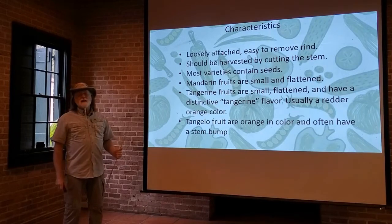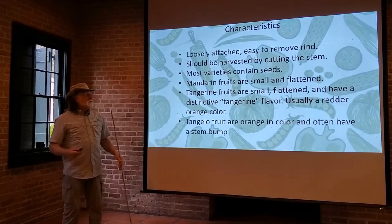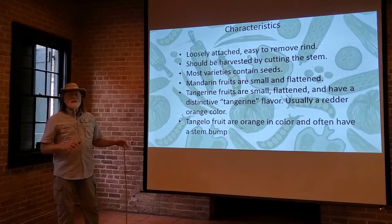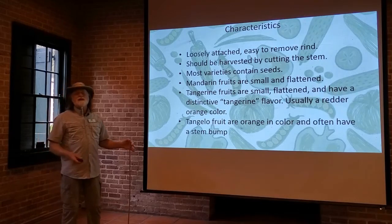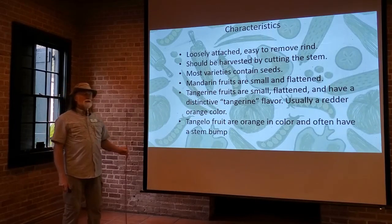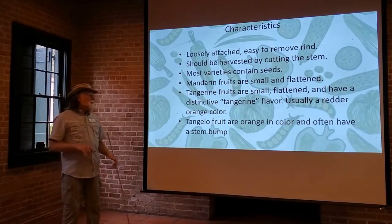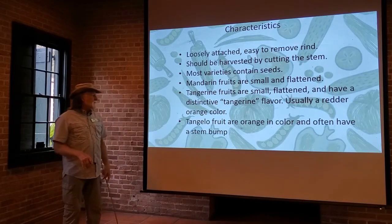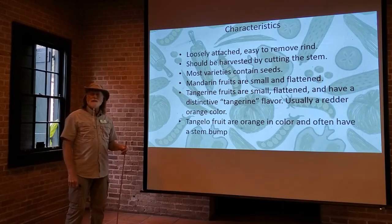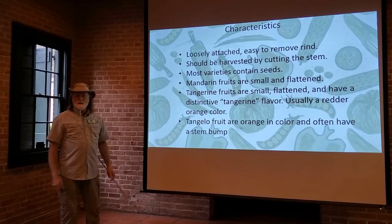Most varieties of mandarin, tangerine, and tangelo do have seed. There are a few differences in the fruits: mandarin fruits are usually pretty small and flattened. Tangerine fruits are also small and flattened, but they have a very distinctive tangerine flavor — you can tell a tangerine blindfolded just by taste — and the ripened fruit is usually a little bit red or orange in color. Tangelo fruits are more orange, not so much red, and a lot of tangelo varieties will have a little bump where the stem attaches, called the stem bump, which is very obvious on many tangelo varieties.